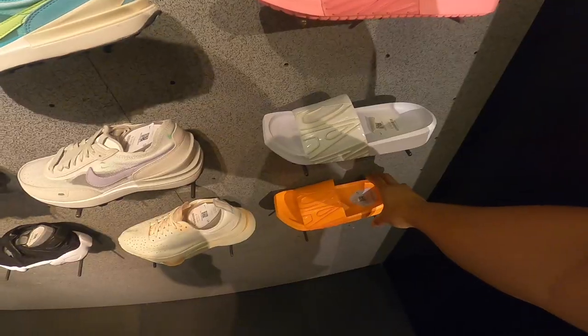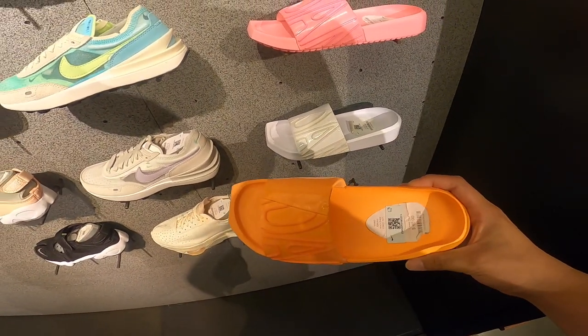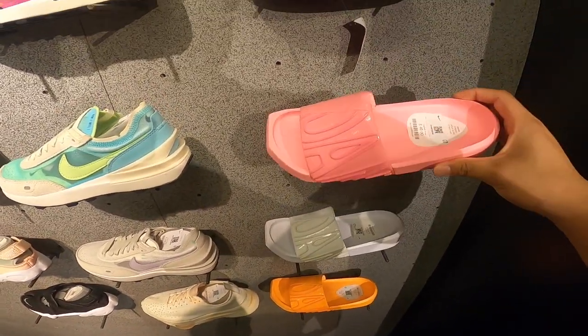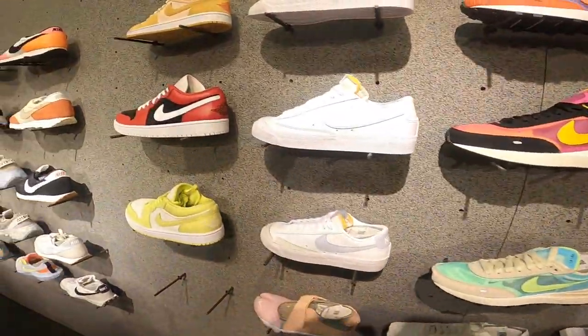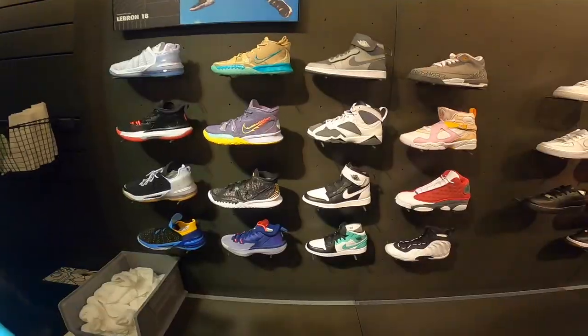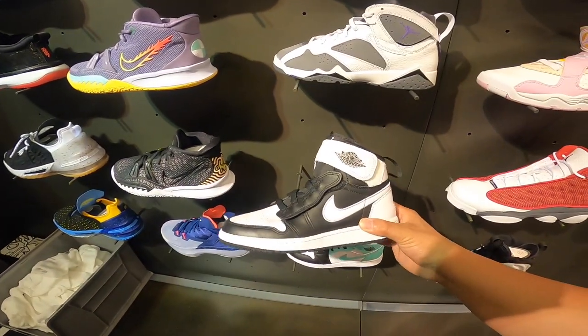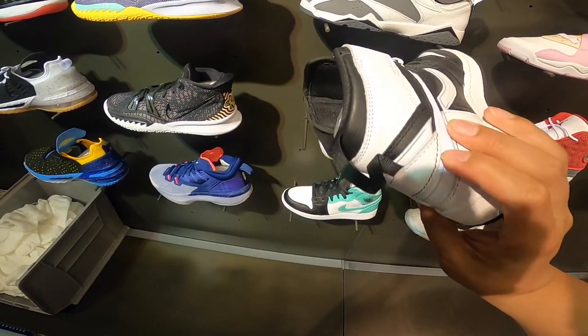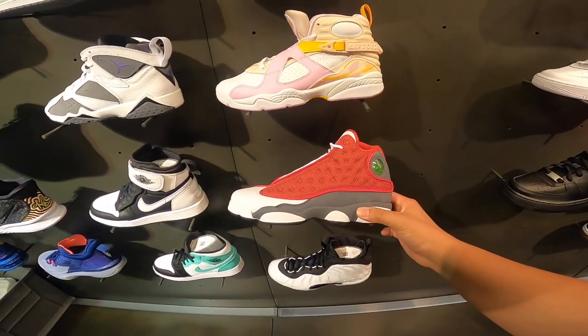We're going to go upstairs and see what else they got up there too. They got these Nike slides — I've seen a lot of people talk about these. I don't know what's so special about them, but they got all the colorways. They got the Jordan 1 Lows in three colorways. We're at the little kids section. They got these — I have never seen these ever. Wait, are these the ones that turn into Lows? And then they got the red flints.